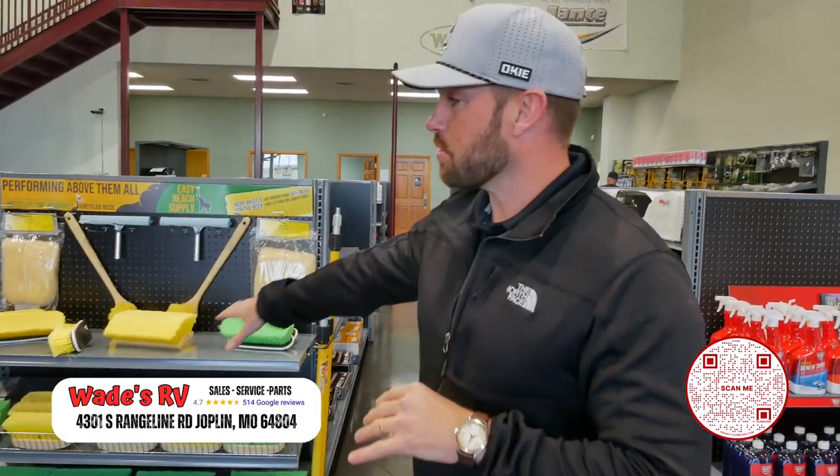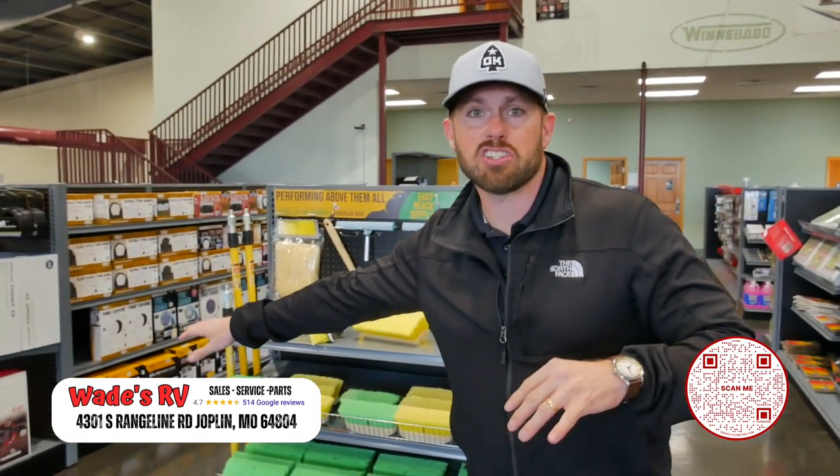You've gotta check out the indoor parts department at Wade's RV. If you're looking for parts or accessories, we can get you taken care of — from washing accessories all the way up to a satellite dish and much more upgrades that you could choose here at Wade's RV Supercenter of Joplin.